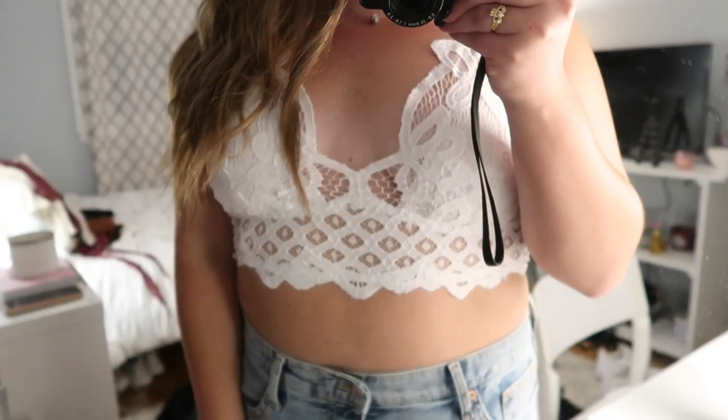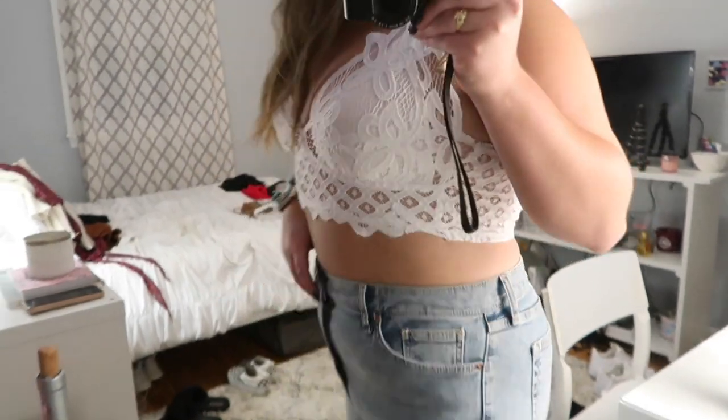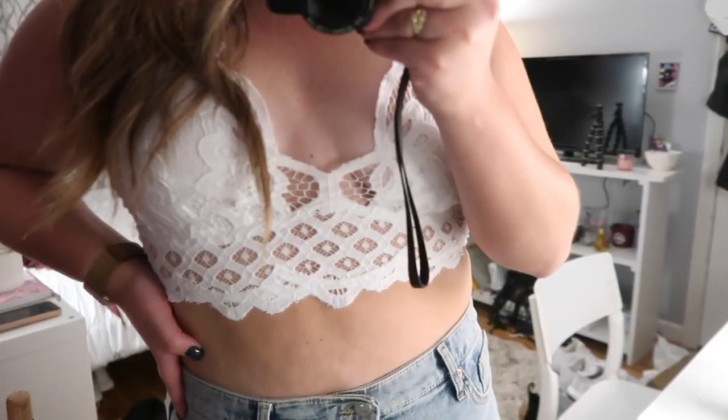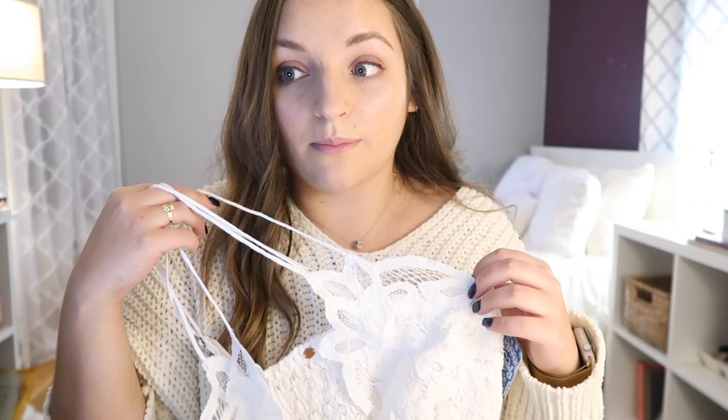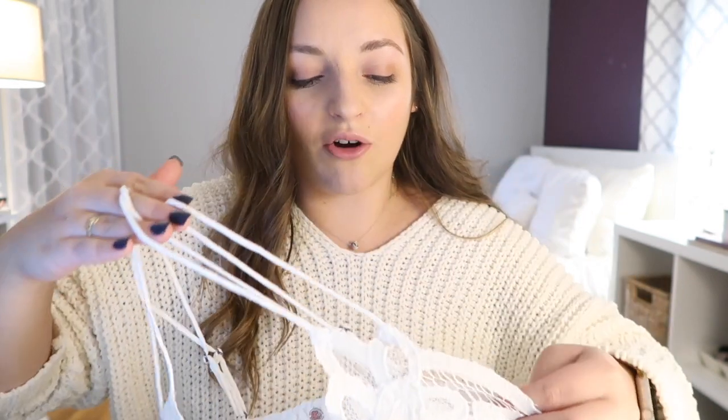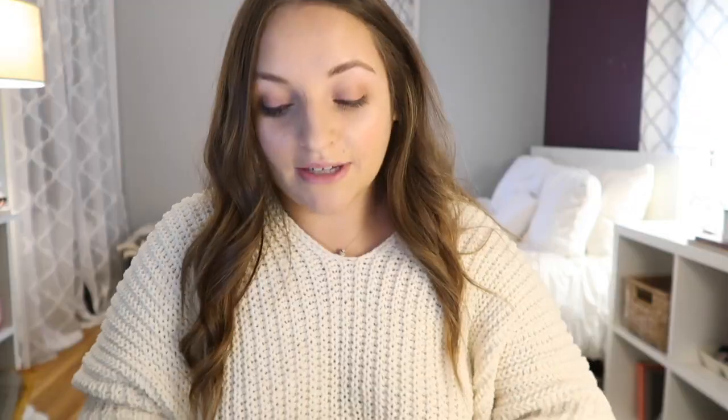Luckily their customer service is pretty good so I should be getting the nude one tomorrow. Anyway, I'm obsessed with these bralettes — they look really nice under things, and I think the nude one would look great under this sweater. I really hate regular bras with underwire and cups. I don't have a big chest so I love things like this that I can just throw under things.